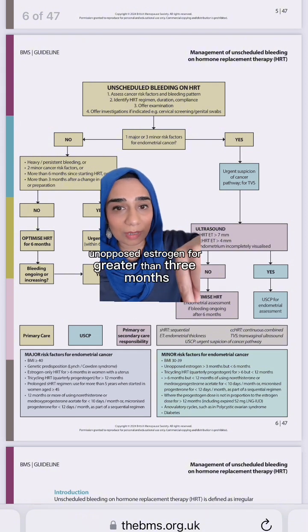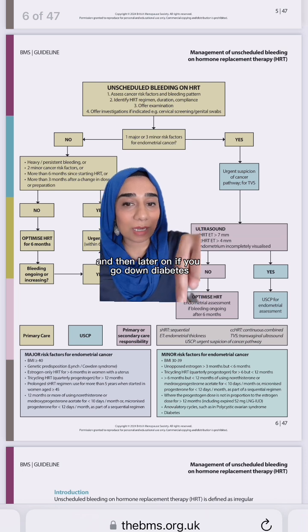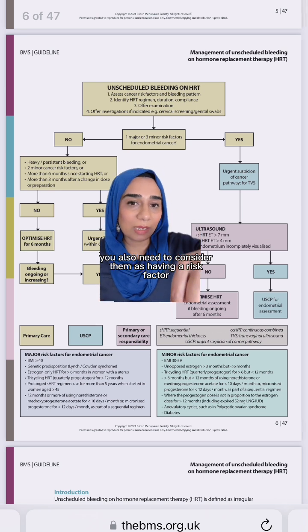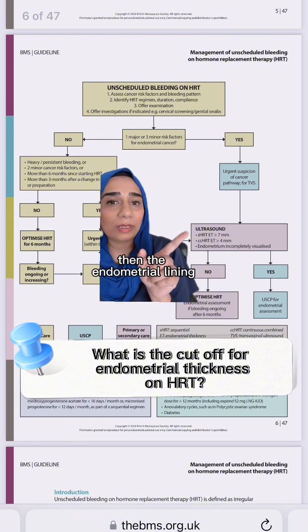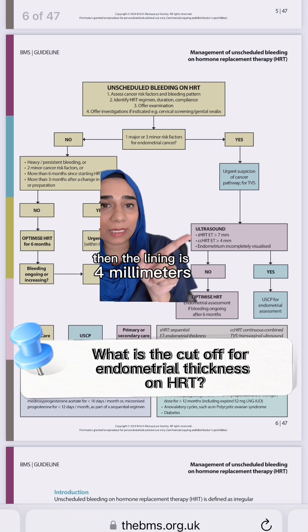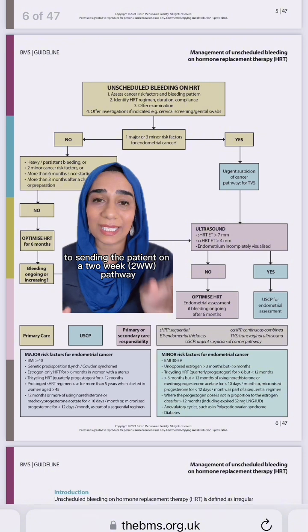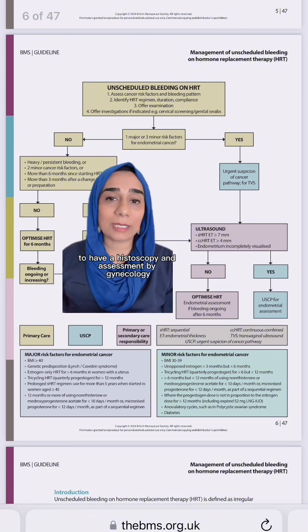Again, unopposed oestrogen for greater than three months but less than six months is a minor risk factor, and further down the list, diabetes — if a patient has diabetes, you also need to consider them as having a risk factor for endometrial cancer. This is really important: if you're perimenopausal and on sequential HRT, the endometrial lining thickness you're looking for is seven millimetres. If you're on continuous combined postmenopausal HRT, the threshold is four millimetres — and that's where you would consider, if there are high risk factors for endometrial cancer, sending the patient on a two-week pathway for a hysteroscopy and assessment by gynaecology.